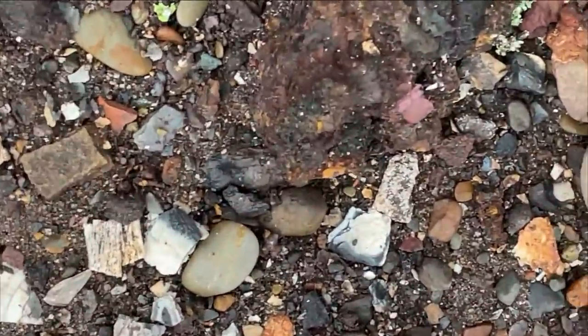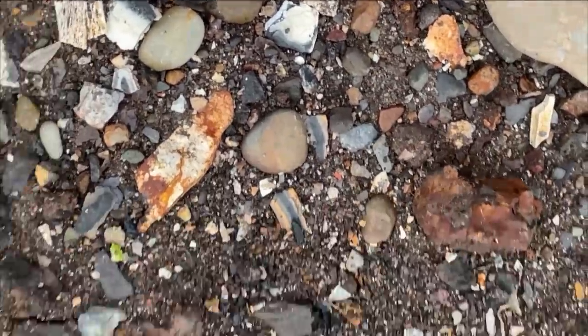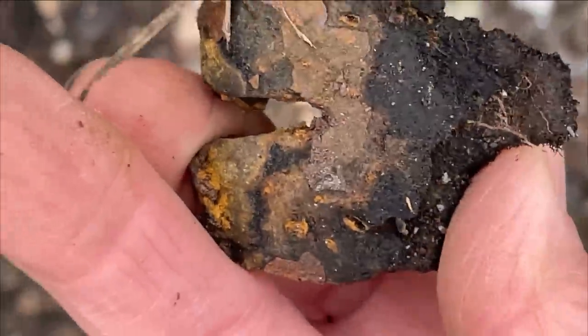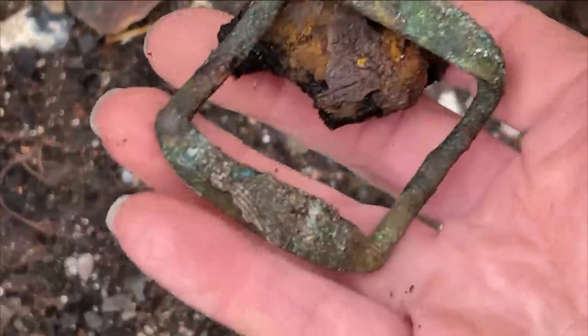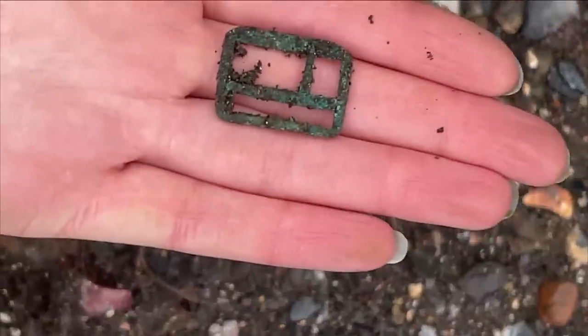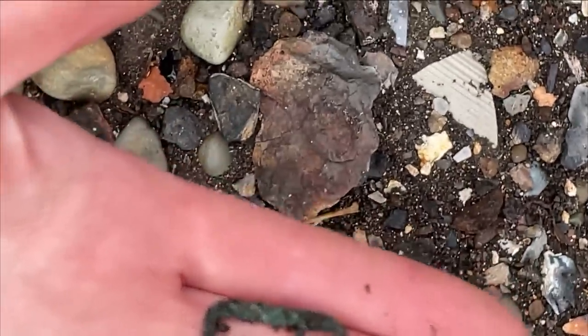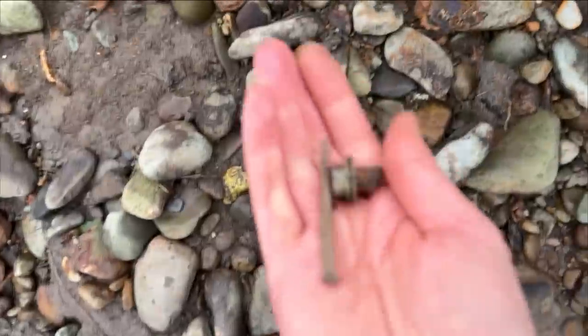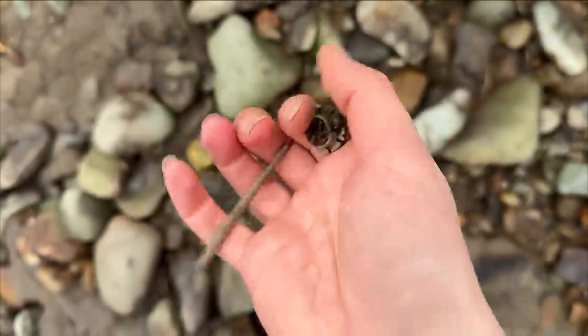And this looks like another buckle. Actually, that bit I just threw off it, I think, is the remains of the leather that went on the buckle. And the thing is, I also found a buckle, and Alex just found a buckle too. It's a buckle day! There you go, Alex. Thanks — it's another buckle. Found a few other things down here, actually.